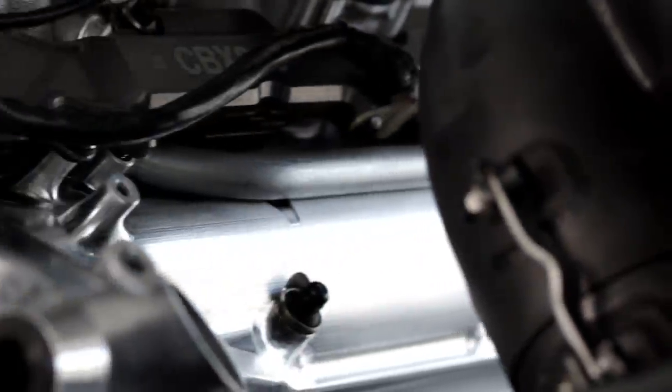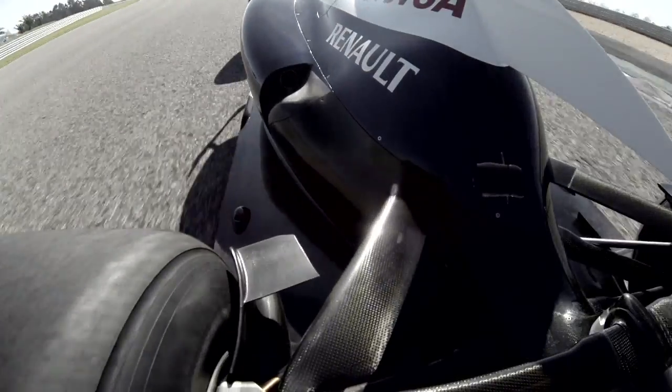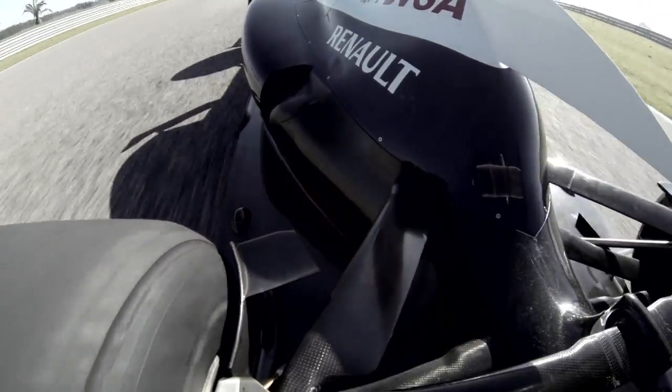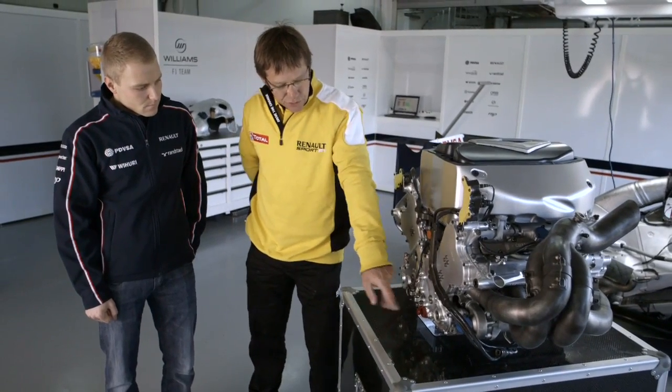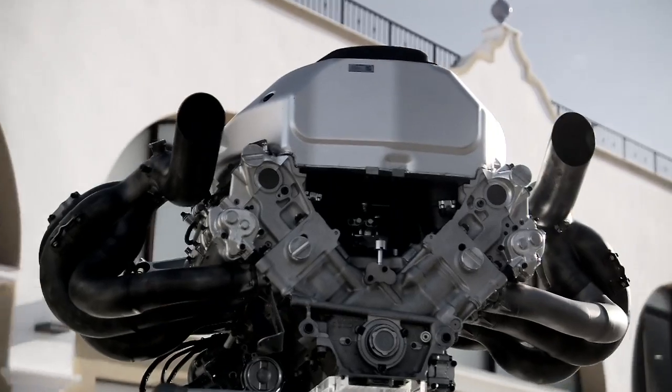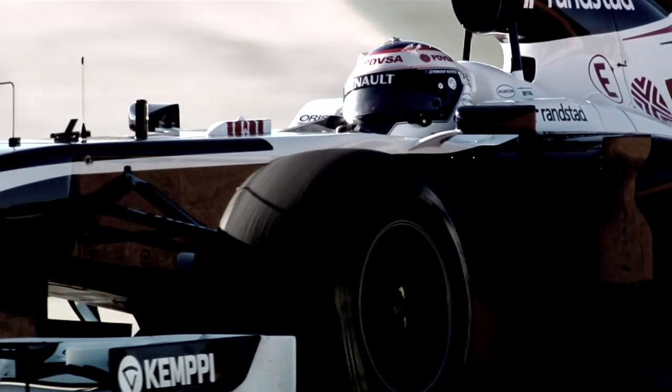It is a 2.4 V8 engine. How is it actually connected in the car? There are six points — two here, two here, and two here. And after that we fix the gearbox in the back of the engine. We have some connection between the chassis and the engine for the fuel pump, the oil tower, and everything.